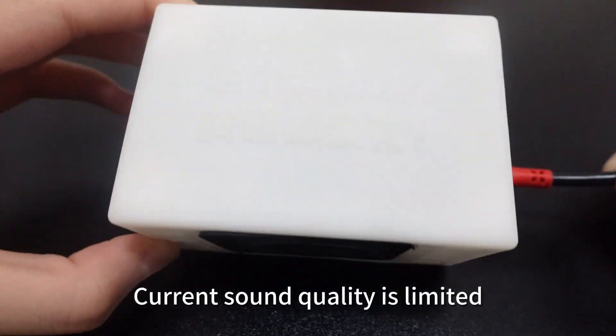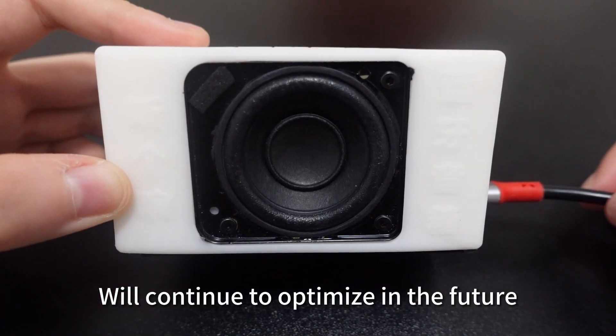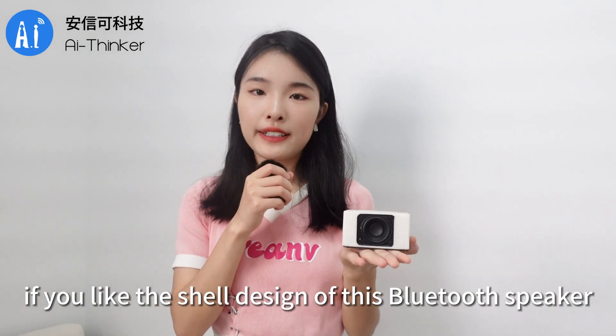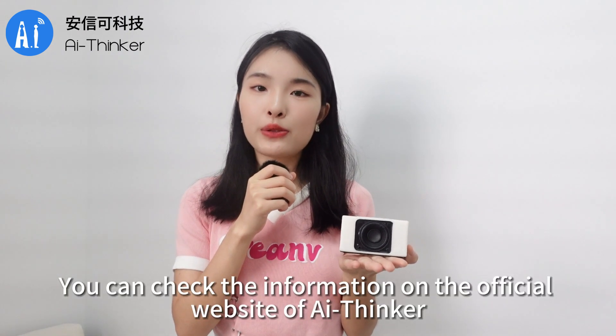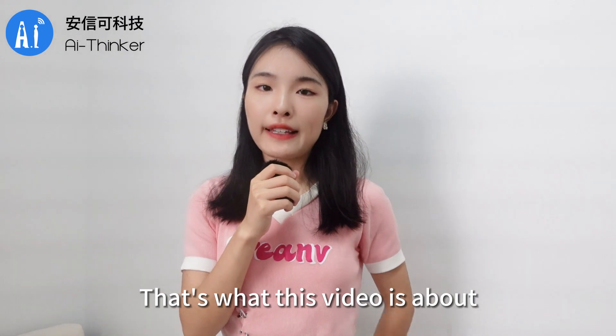You can really listen to it through the speaker. The current sound quality is limited, as the software is still in the process of adaptation — we'll continue to optimize in the future. If you like the shell design of this Bluetooth speaker, you can check the information on the official website of AI Thinker. That's what this video is about — see you next time.